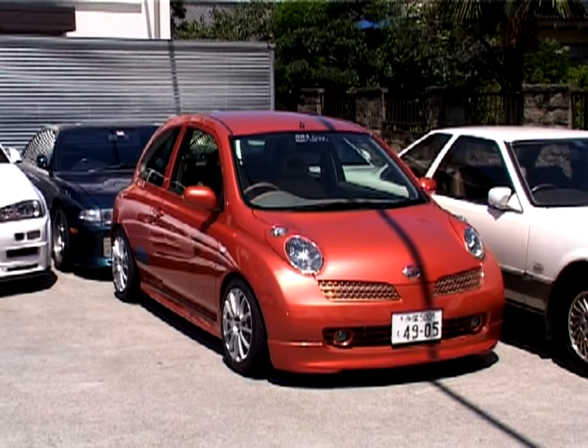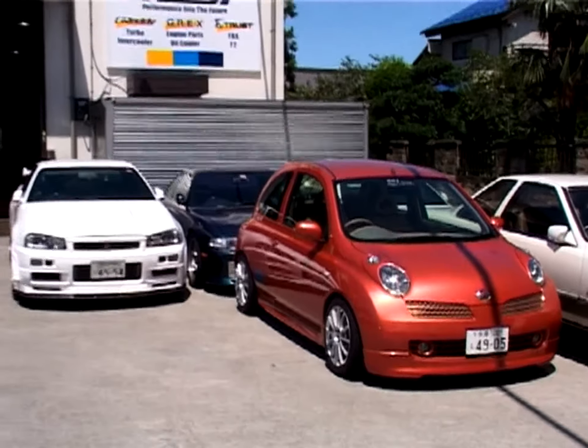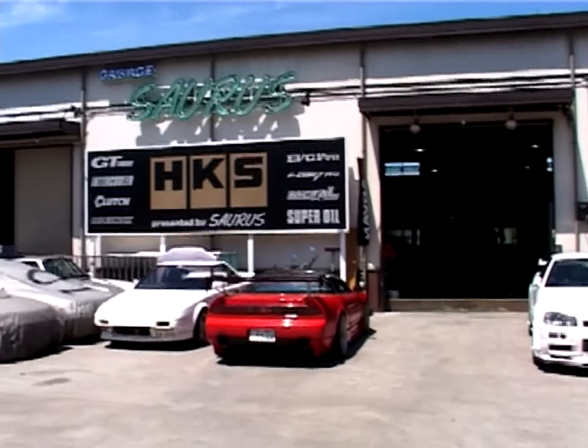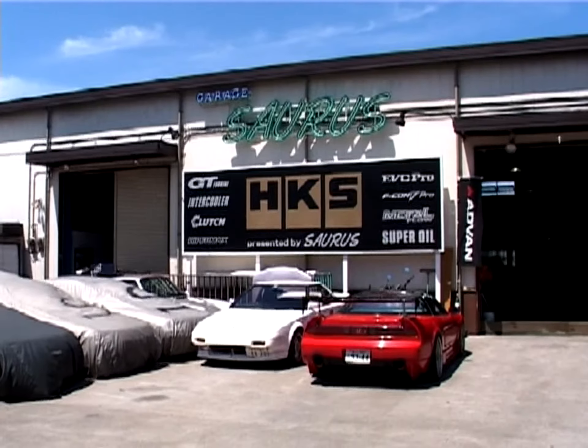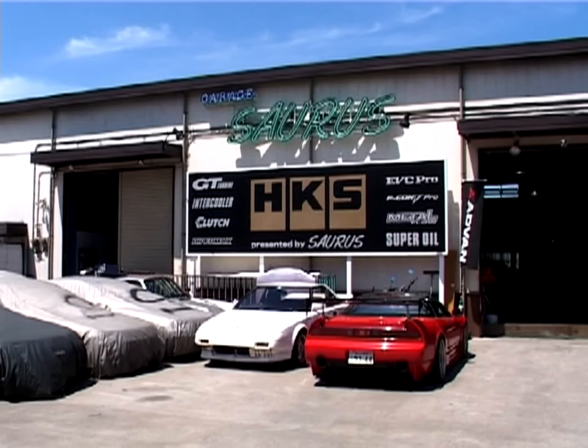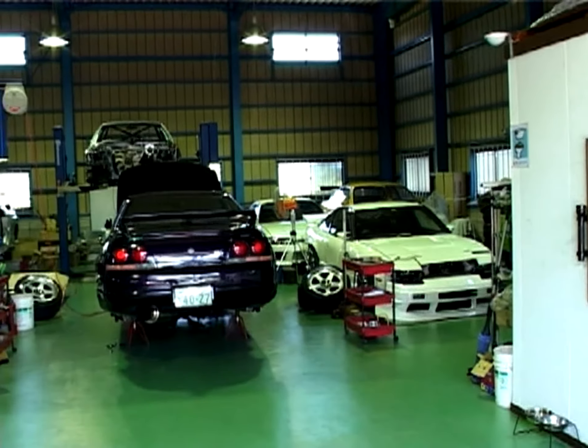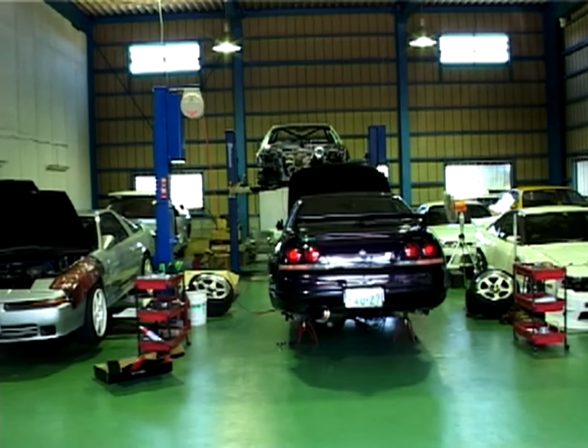GarageSaurus specializes in the new Nissan March — just kidding. Actually, they will turn their hand to almost anything, though they are best known for their GDRs. When we visited, all of their project cars were under wraps or in pieces, but there was still plenty to see.